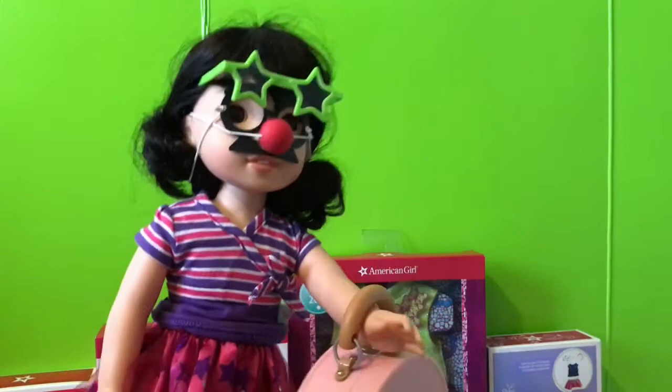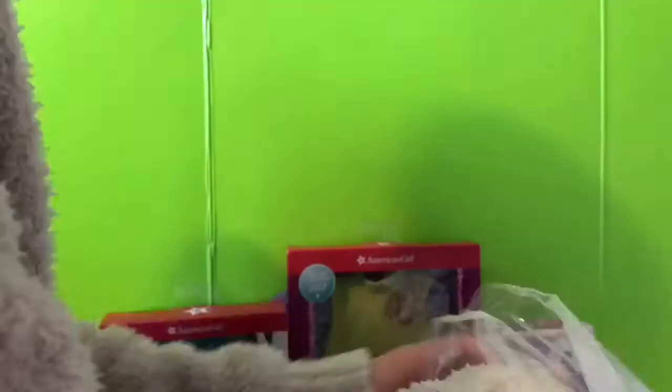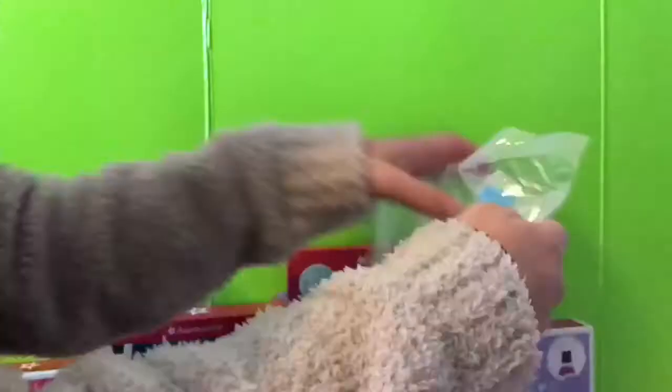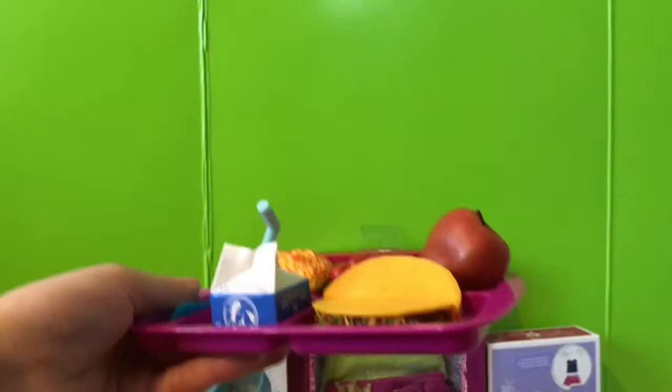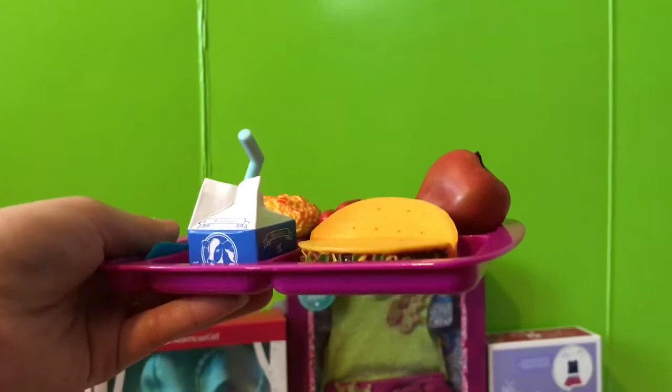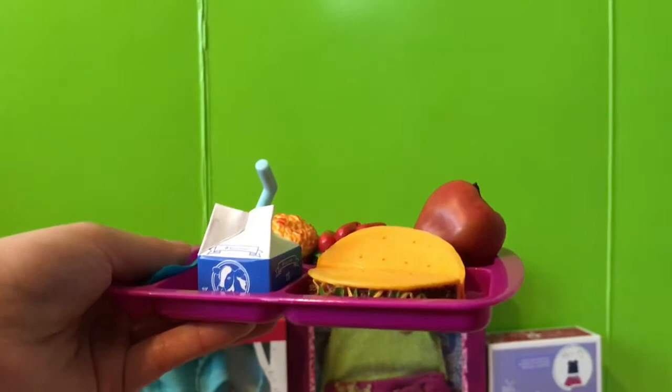Next thing I'm gonna be opening is the hot lunch set. I really like this set. I'm glad that American Girl lets their dolls make healthier food choices now because the last hot lunch set had a burger and a brownie and stuff — unhealthy — but now it has whole grain tacos and apples and stuff. The only thing I don't like about the set is that not many school lunch trays are purple. The blue from last time is more realistic.